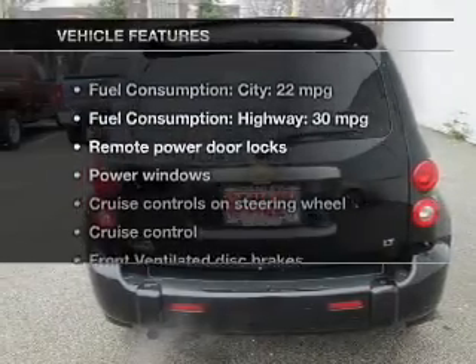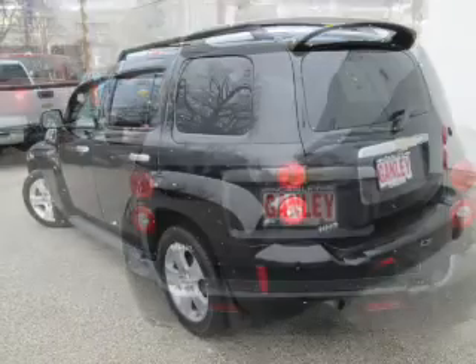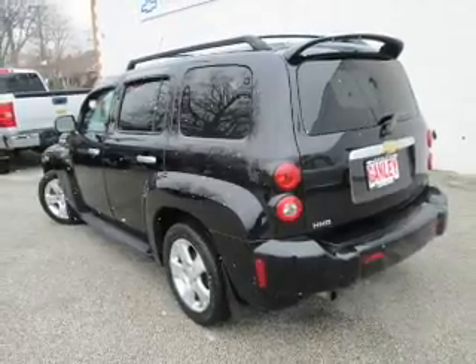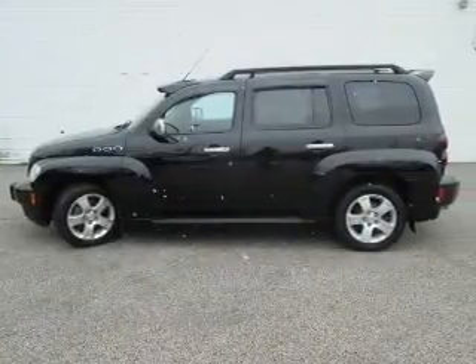Plus, enjoy these notable features that are included in this vehicle: keyless entry, leather seats, power door locks, power windows, cruise control, an AM-FM stereo with a CD player, and satellite radio.